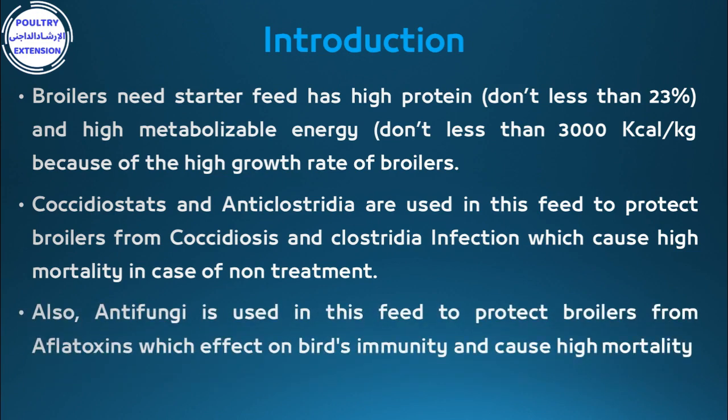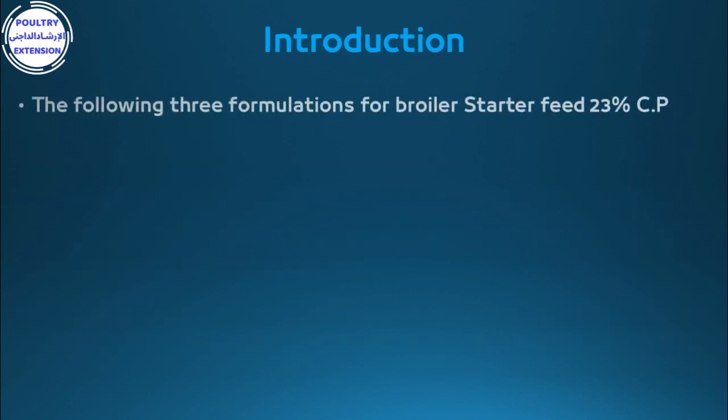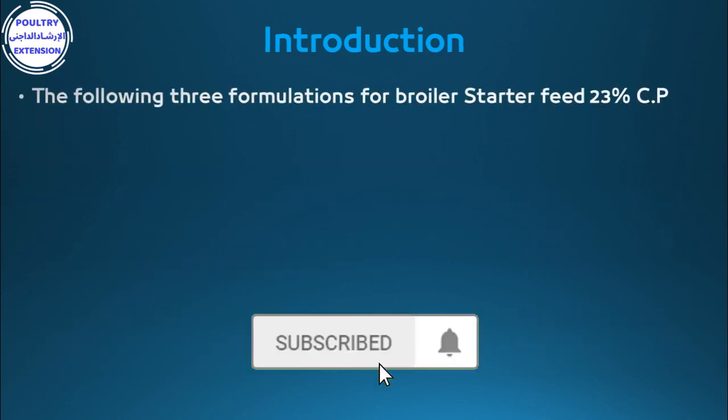Also, anti-fungi is used in this feed to protect broilers from aflatoxins, which affect the bird's immunity and cause high mortality. The following three formulations are for broilers starter feed at 23% crude protein.